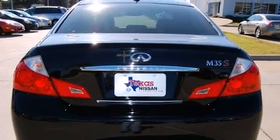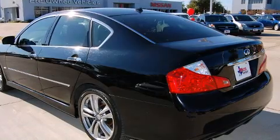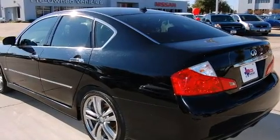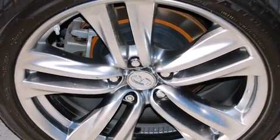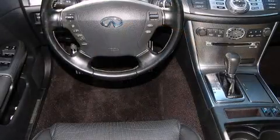Top features include front fog lights, leather upholstery, heated and ventilated seats, front dual-zone air conditioning, power moonroof, rain-sensing wipers, and cruise control.